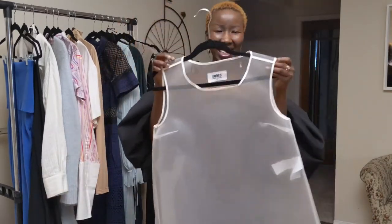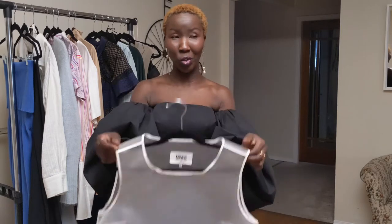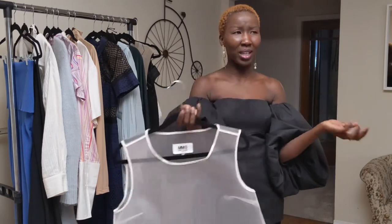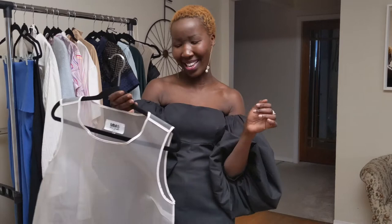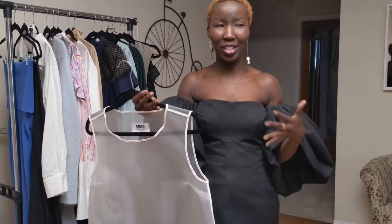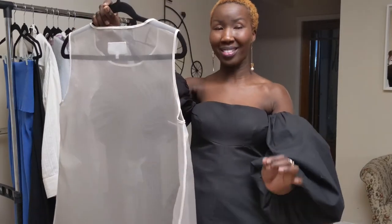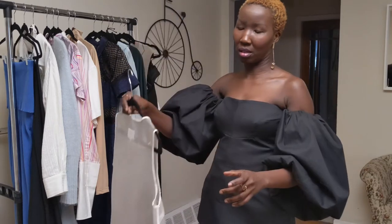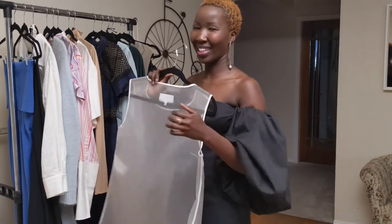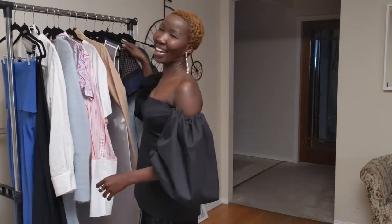Last but not least for MM6, I have this mesh knit dress. I honestly love this piece. I had to go a size up because they were sold out of my size, so I took the size 42 — I'm usually a 36-38. It doesn't matter though because it has to be layered under something anyway. It is super stiff, but I just love it and it was only $50, so I had to get it. I like unique things like this.